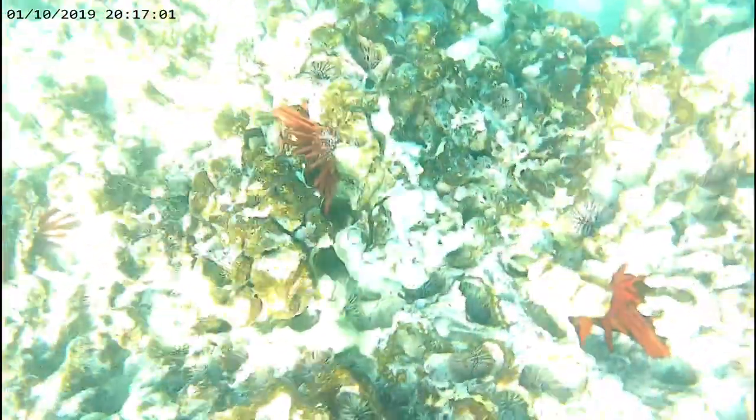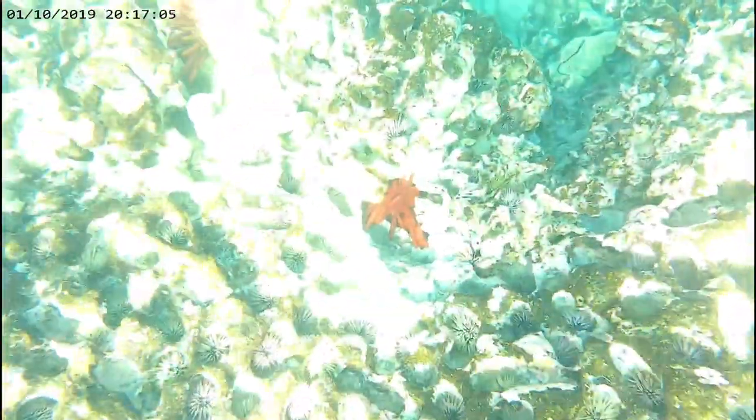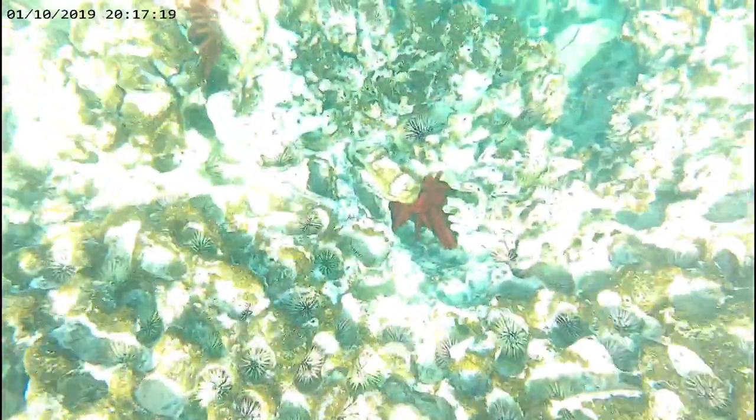And urchins have microscopic pincers on their bodies, which are too small to inflict pain by being pinched by. And guess what? Red pencil urchins can live over 200 years! That makes them the longest living urchin species in the world.